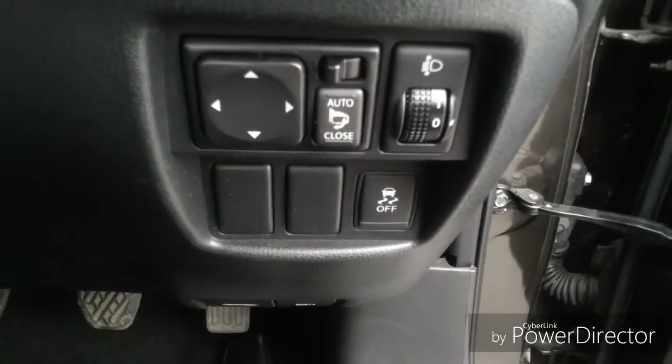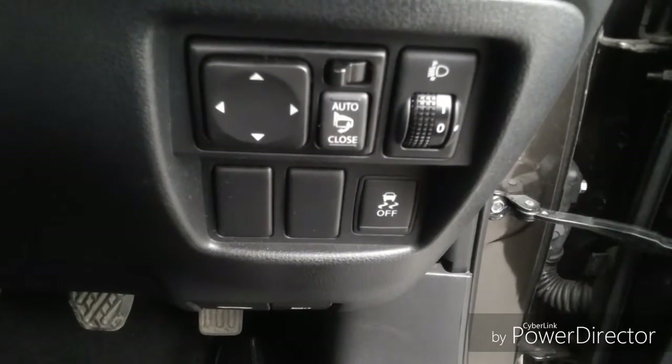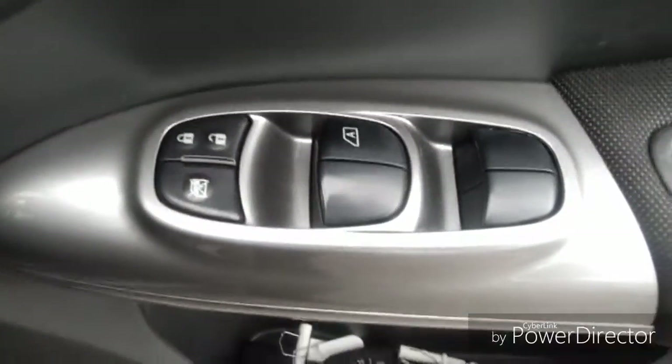We also have wing mirror adjustment as well as electric folding wing mirrors. We also have electric front and rear windows.